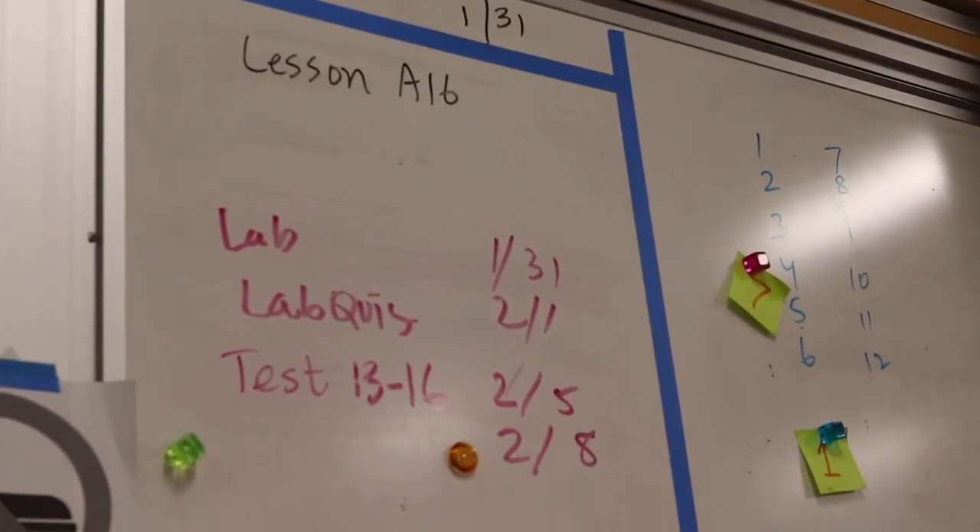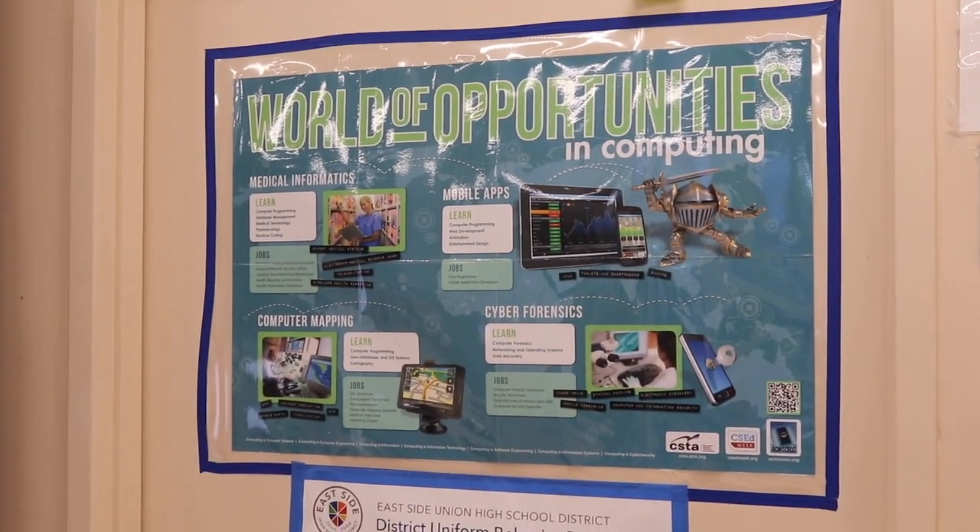I would expect students to spend about two hours a night on this class. If the programming goes well, it'll get done fast, but if you run into errors and you're debugging, that takes some time.